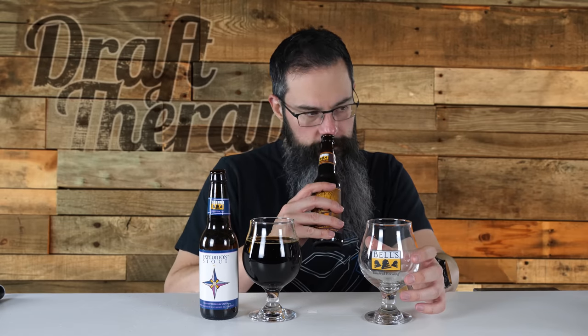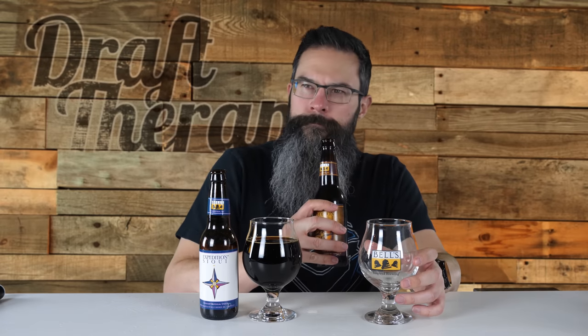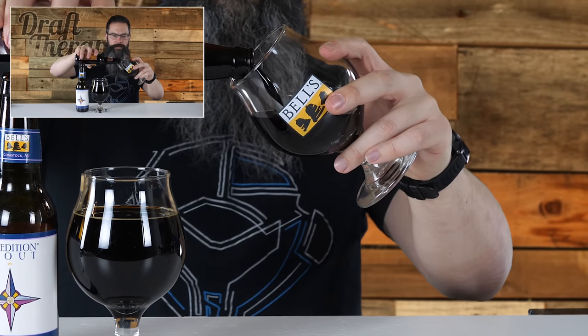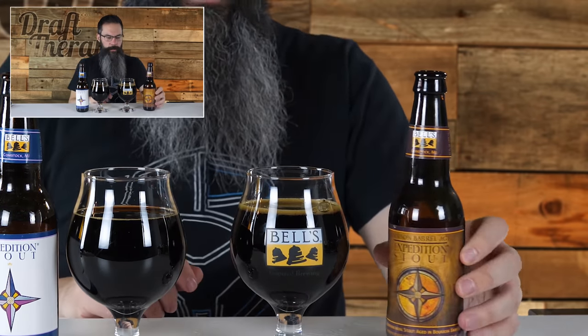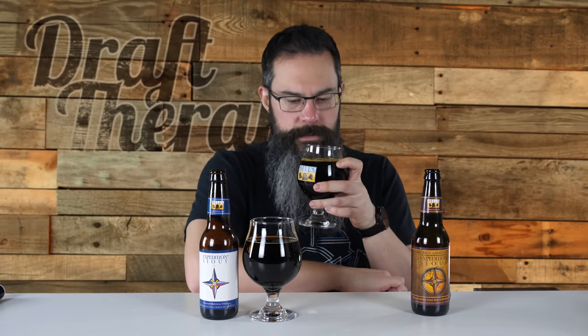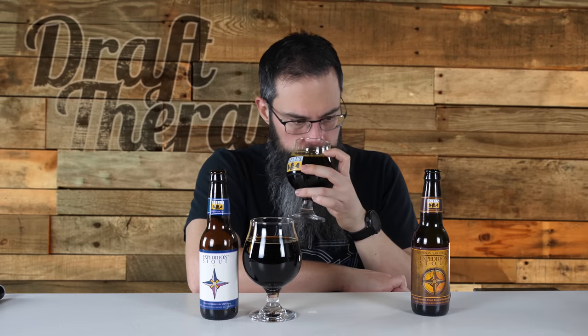BAE has a regular nondescript Bell's cap on it — maybe you'd think you'd see a brown expedition cap or something, but oh well. Putting a nose on this: getting a big bourbon scent out of it. I'm really just picking up on a lot of bourbon on the scent. Pouring BAE — this is coming out really thick, but it almost looks a little lighter than regular Expedition Stout. Very thick, very dark, but a little bit lighter. The heads are basically roughly the same — not very much to speak of. I think the bourbon barrel aging kind of diluted it a little bit. Getting a big alcohol bourbon-y kind of bite scent out of it — a lot of bourbon scent out of the beer in the glass.